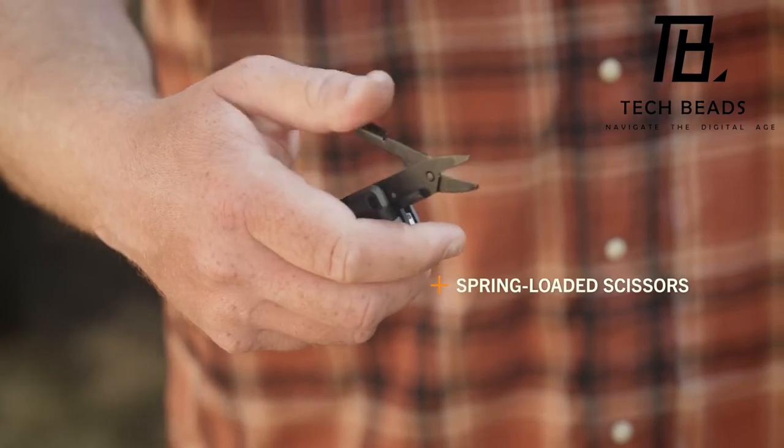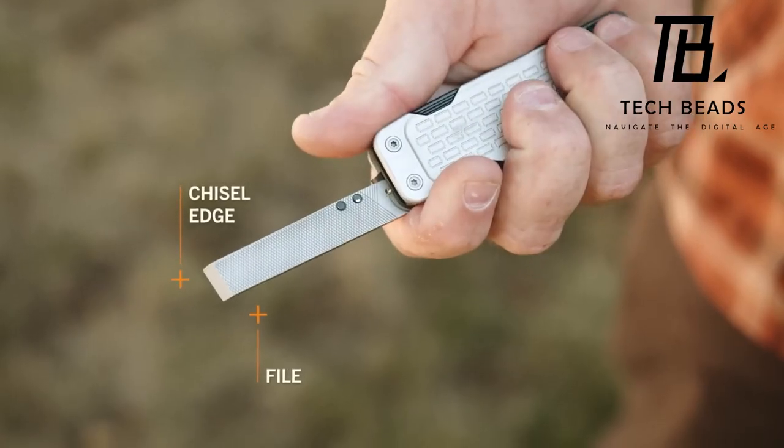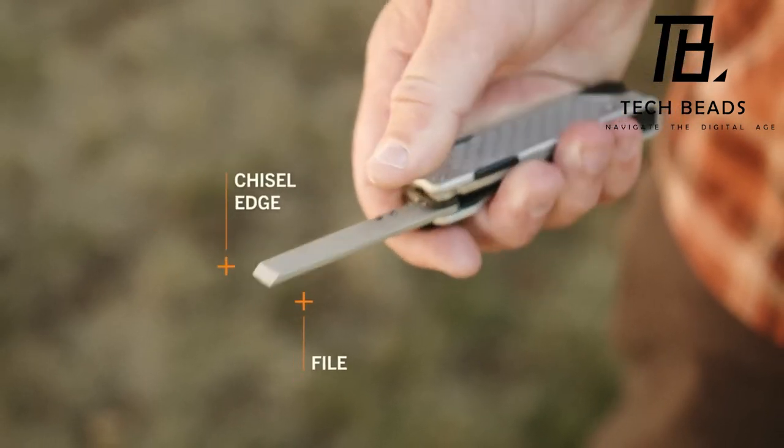Whatever challenges arise, whether on the trail or in town, the Lockdown is your pocket-sized problem solver. Elevate your everyday with Gerber Gear.